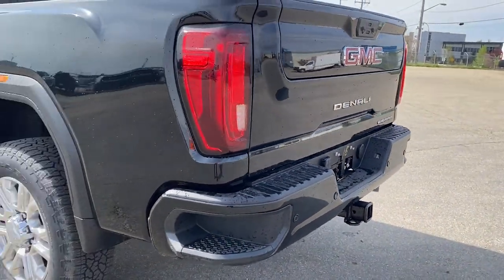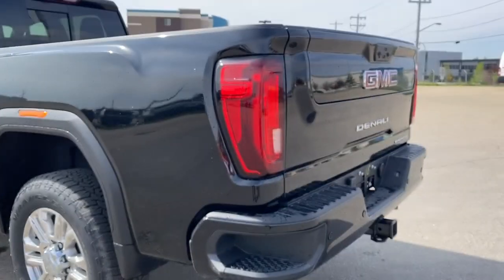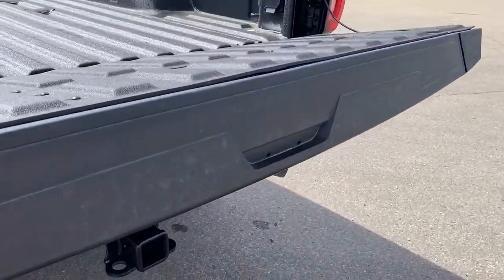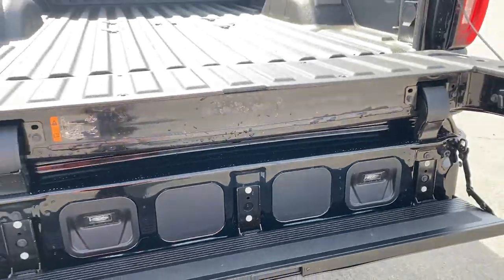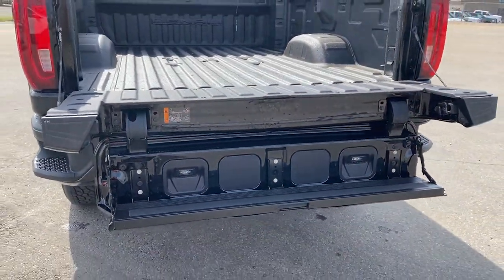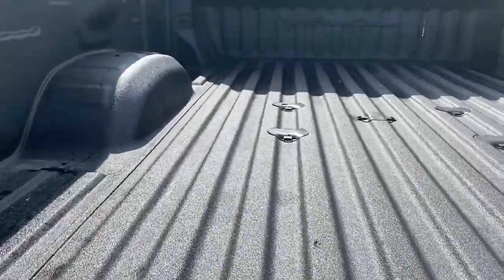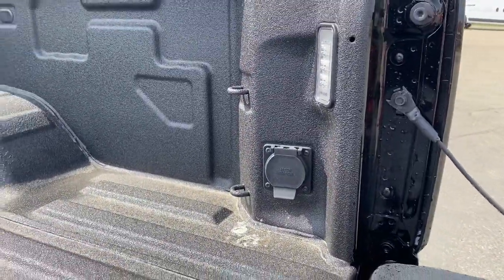This truck also has GM's Easy Lift and Lower Tailgate. Using the key fob, push that button twice to drop the tailgate down. It also has GMC's 6-Way Multi-Pro Tailgate Step — by pushing two additional buttons, we're able to drop that tailgate step down with ease. The box of the truck has a spray-in box liner, 12 cargo hooks, LED box lighting, and a power plug-in.